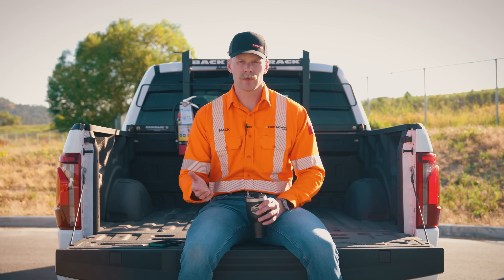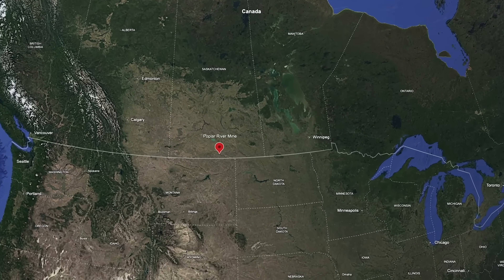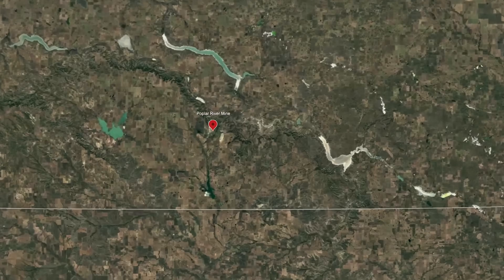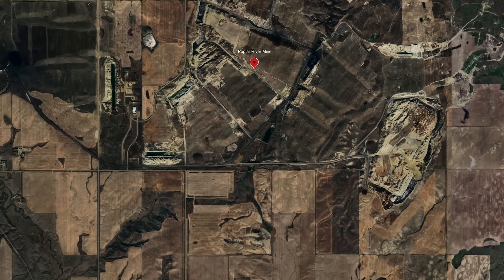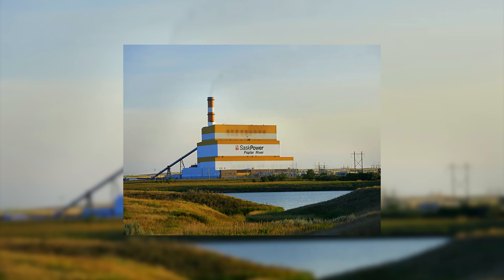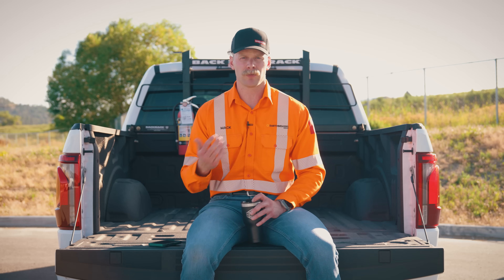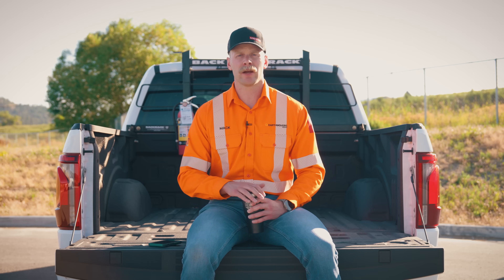Today we are touring the Poplar River mine, a lignite coal mine located in Saskatchewan near the town of Coronach. The mine opened in 1979 and produces 2.2 to 3.4 million tons of lignite coal every year, supplying it to the adjacent Sask Power Poplar River Station for generation of baseload electricity. Today the mine is operated by Westmoreland Mining, one of the oldest independent coal mining companies in North America.